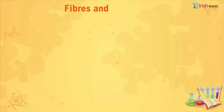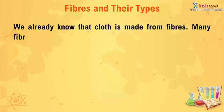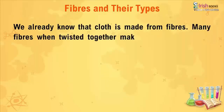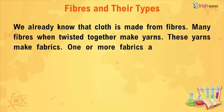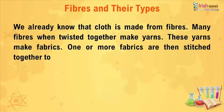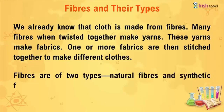Fibers and Their Types. We already know that cloth is made from fibers. Many fibers when twisted together make yarns. These yarns are then woven into fabric, which is stitched together to make different clothes. Fibers are of two types: natural fibers and synthetic fibers.